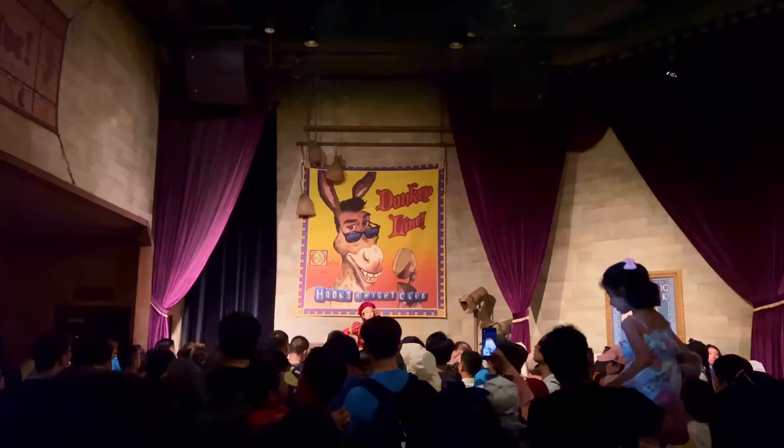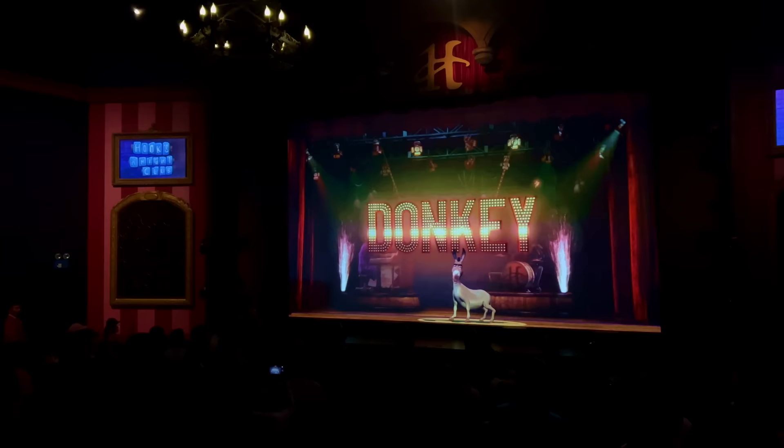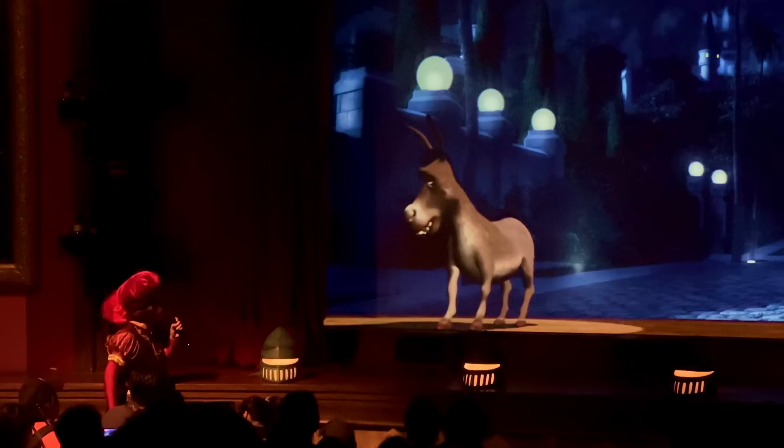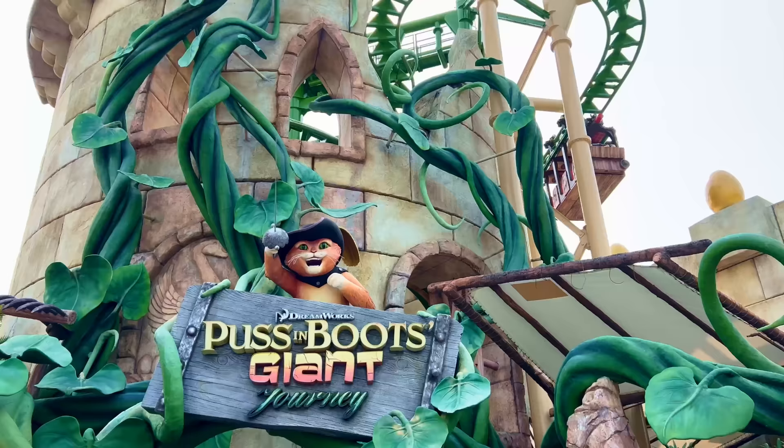Up next we have Donkey Live, an interactive comedy show with the one and only Donkey. It works very similar to Turtle Talk with Crush at the Disney theme parks, where guests interact with a donkey via a screen that is played by a live performer. Kids seem to have a lot of fun with this one, and while some of the jokes just didn't land for adults, it's still good fun, so worthwhile checking out.